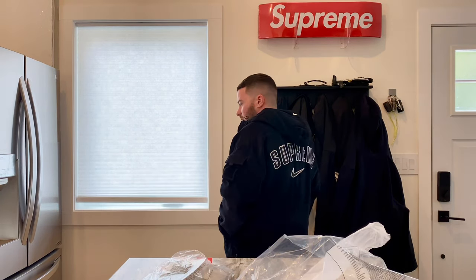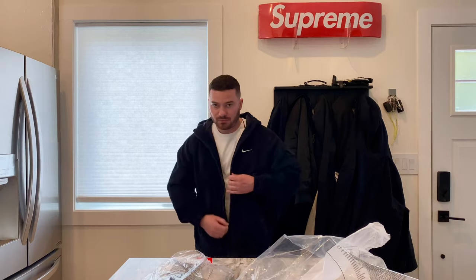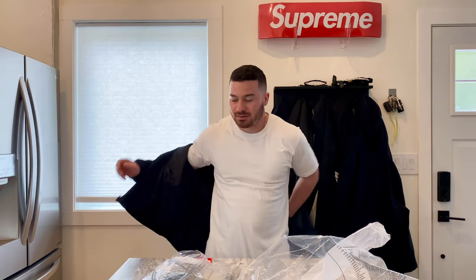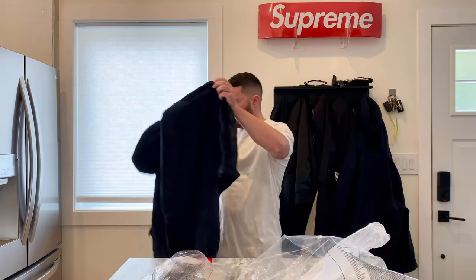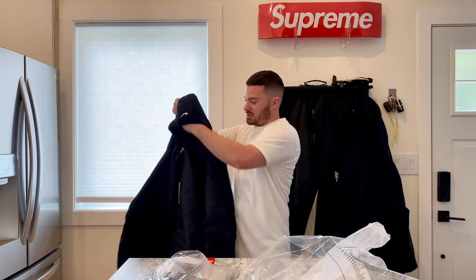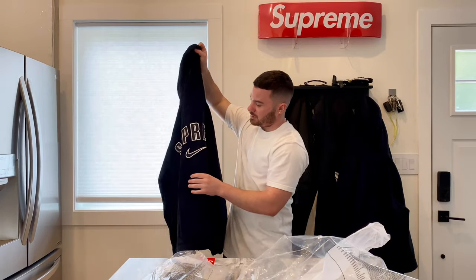Let me know what you guys think of it — I think it's sick, very happy with this piece. Normally with Supreme Nike stuff I never get an item because everything sells out, but this time I had luck on my side.